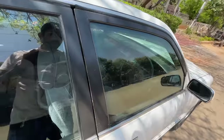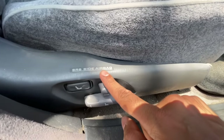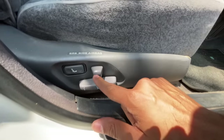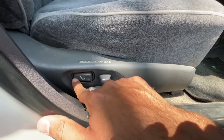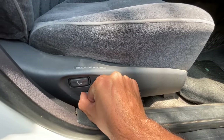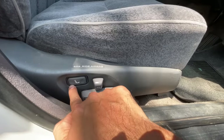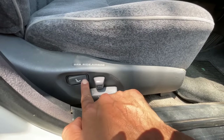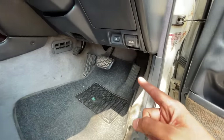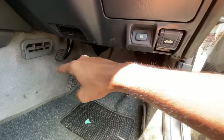First and foremost, it has side airbags — it says so right here. I was confused whether it was the Estima that had side airbags, but it's actually the Crown. There are buttons to adjust the seat — it's fully power-adjustable. There's a lumbar support button, a proper dead pedal, a lever to open the fuel lid and hood, and the handbrake.